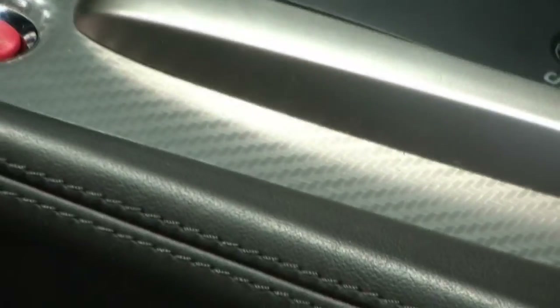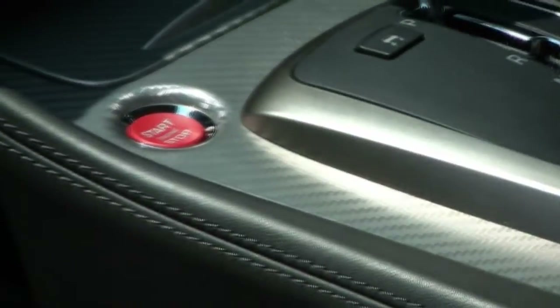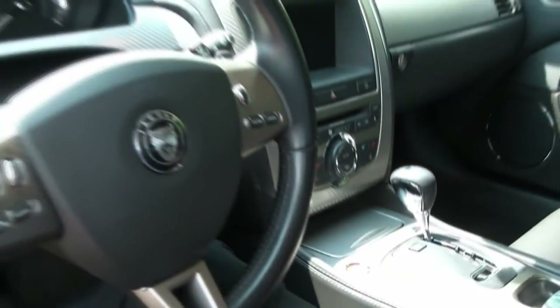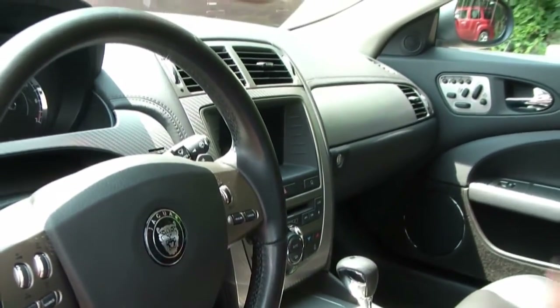In case you guys don't know it, the new XK was actually designed by the same person who designed the Aston Martin — Ian Cullen. Fit and finish, you just can't beat this vehicle. Here's a vehicle that lists for $95,000 brand new and we're selling it in the 60s. Now that's how you buy a car.